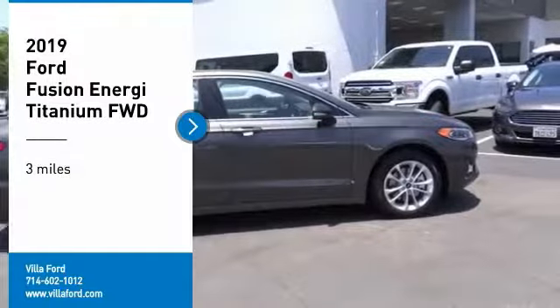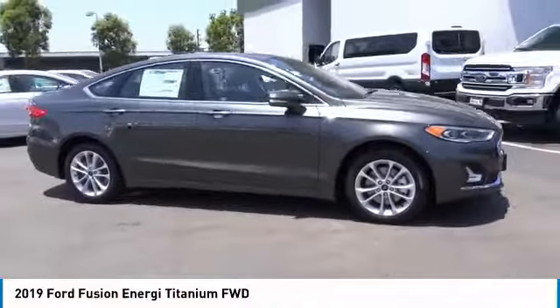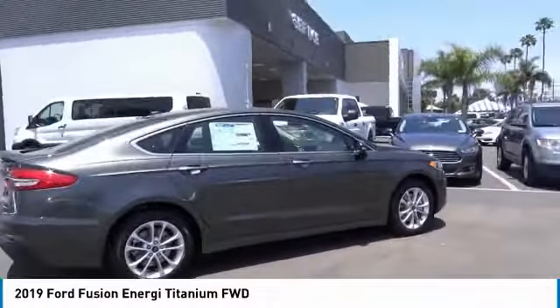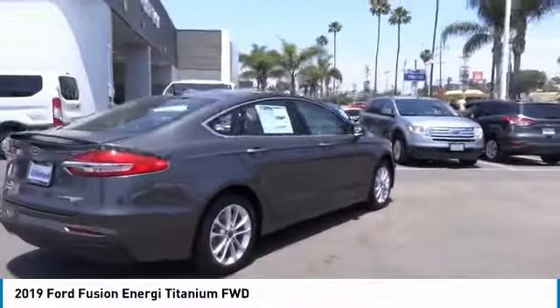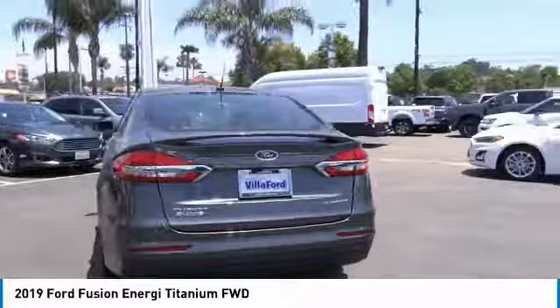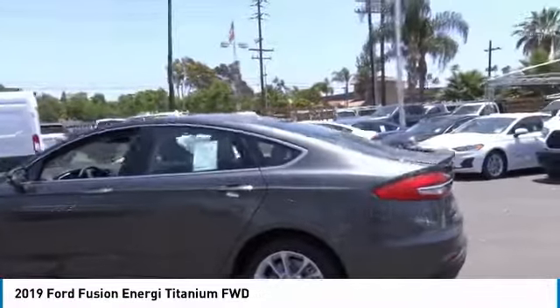Stop by and take a look at the 2019 Fusion Energi. The Ford Fusion Energi is an electric hybrid vehicle with all of the efficiencies you want in an electric vehicle. It also offers the new Sync infotainment interface, push-button start, and an 11-speaker audio system.